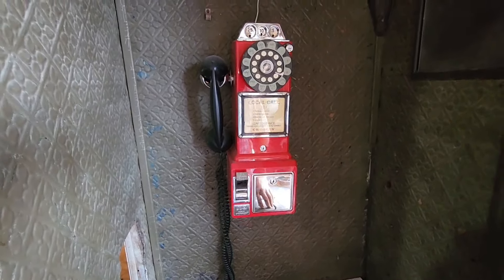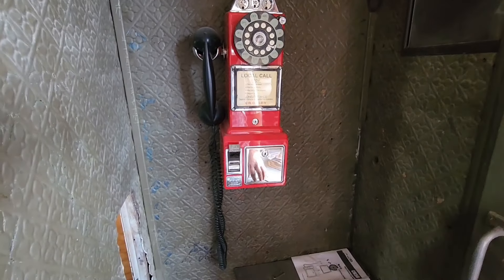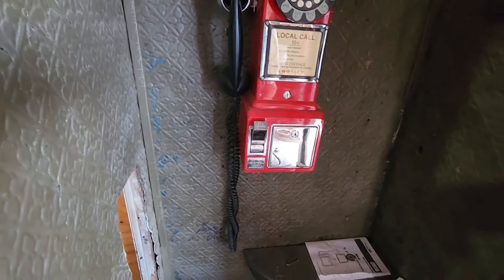That's not a real phone — it's a push button. I think that's just something they hung in here to make it look like it, because that's all plastic.